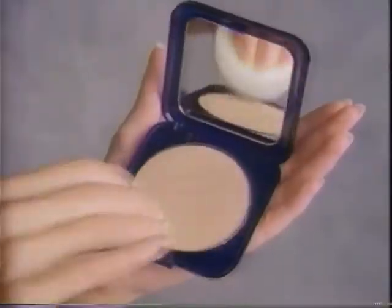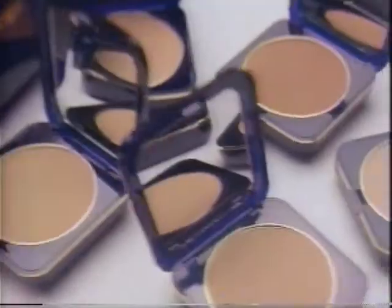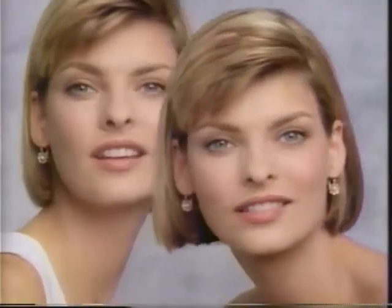Use the puff for a quick, natural finish. Or moisten the sponge for flawless coverage. Compact Finish, only from Estee Lauder — foundation of the modern face.